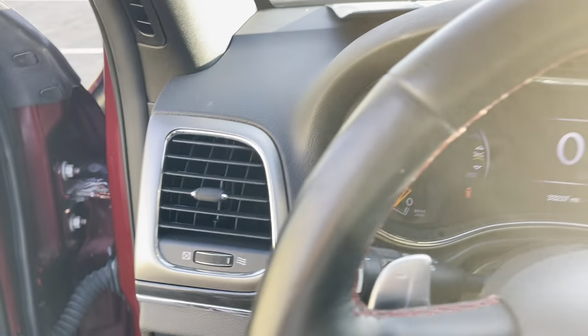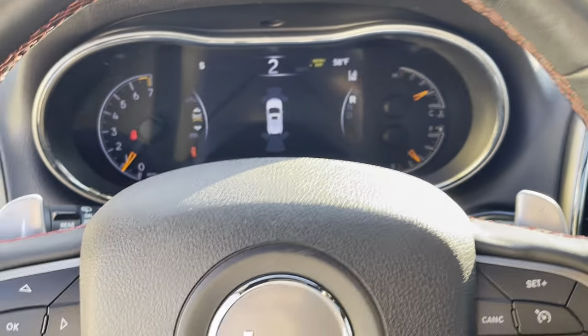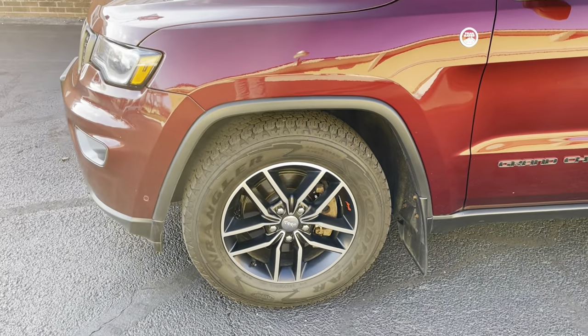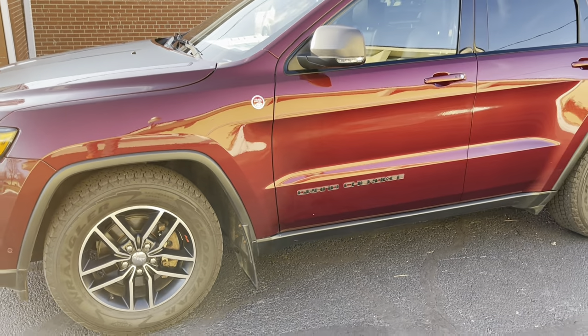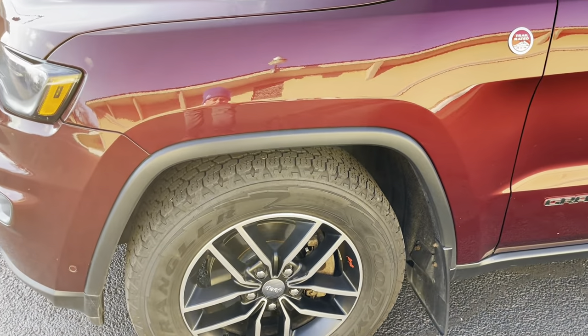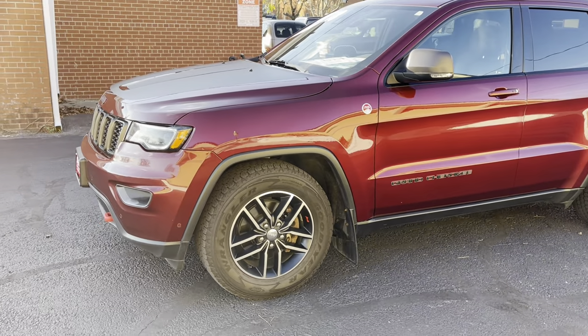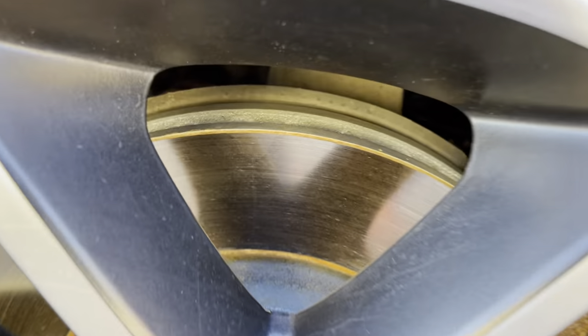We have serviced this Jeep. Service work includes: we replaced the regular engine battery with a brand new Interstate battery. We also replaced the auxiliary batteries — this has a couple of auxiliary batteries because of the start-stop feature where it turns off at a light and those smaller batteries keep everything powered. All batteries are new: main engine battery plus auxiliary batteries. We replaced the engine air filter and cabin air filter. We replaced the front and rear brake pads and rotors. We also replaced the wiper blades.